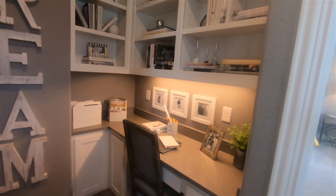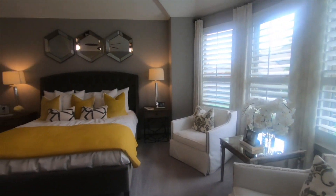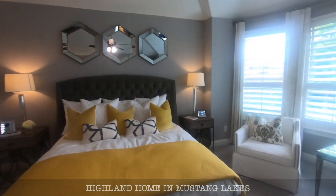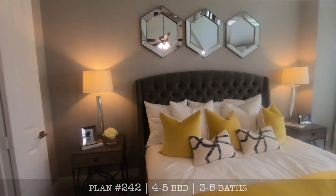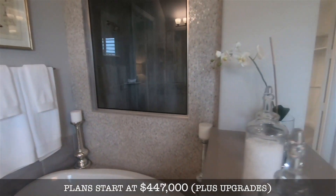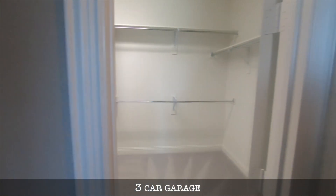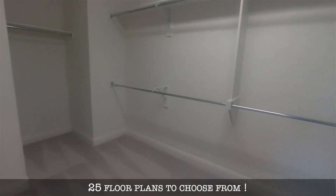Alright let's go back into the master suite. There's a built-in little work area that's nice and quiet. You've got a bay off the master. It's a nice size. You got your sinks separated — again you've got your tub and a nice walk-in shower, and then a pretty decent sized closet. Not bad.